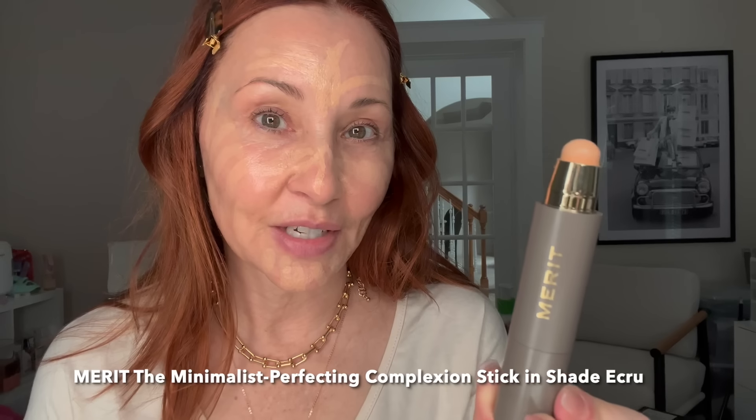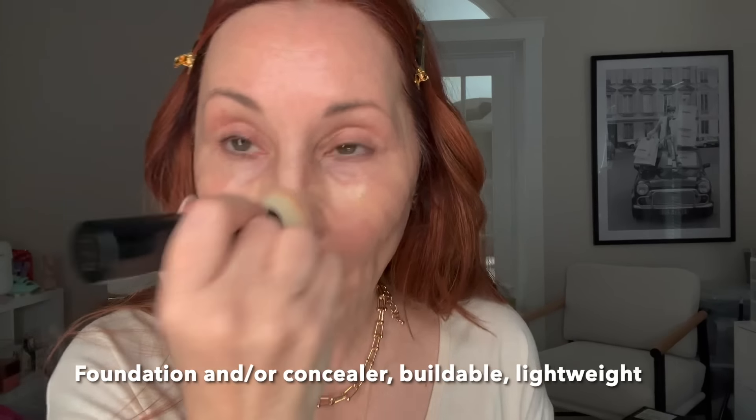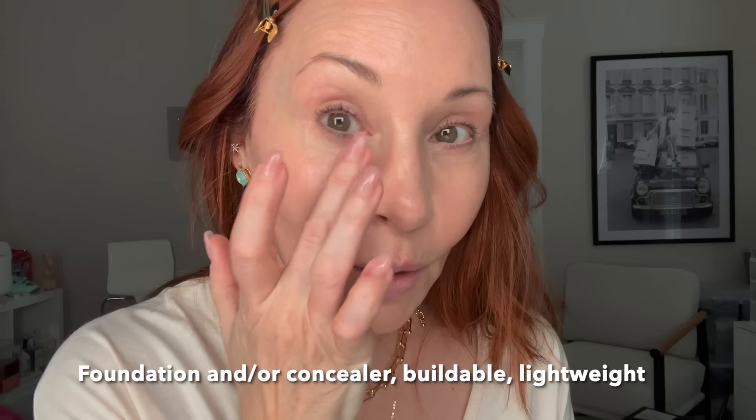I love that they're vegan and cruelty-free, and they take a holistic approach to beauty by being healthy for your face and the planet. This is their Minimalist Foundation Stick, and my shade is Ecru. I love to blend it out with their brush. Look how skin-like this is — like butter. You can wear it under the eyes too, as a concealer and foundation, and it looks skin-like. That is the beauty of cream makeup on mature skin.